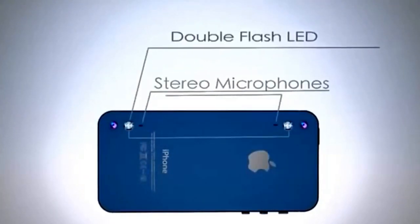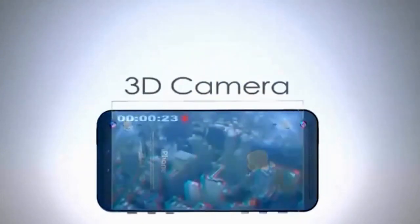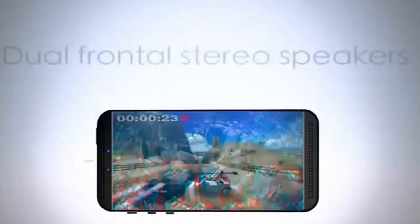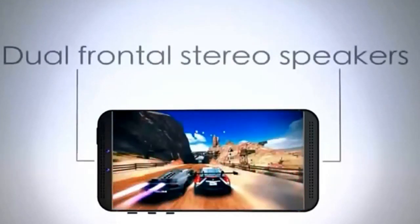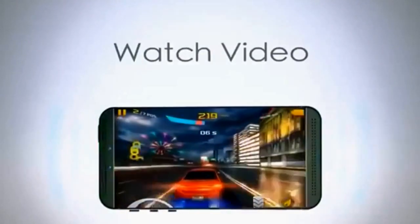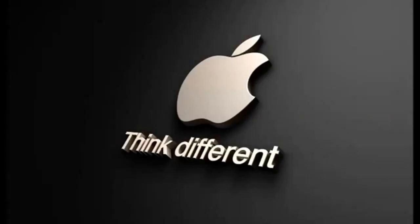Rear stereo microphones, double flash LED and 3D camera. Now you can shoot 3D 4K Ultra HD video. Dual front stereo speakers for gaming, video and music. And it's all in the new iPhone 6.